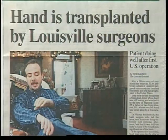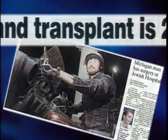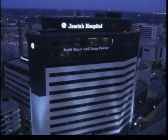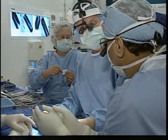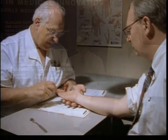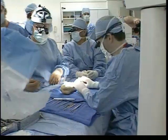Ten years ago, the thought of taking a hand from one person and transplanting it to another seemed like the plot of a science fiction movie. However, the vision of Jewish Hospital, coupled with the groundbreaking research performed at the University of Louisville and the expertise of world-renowned hand surgeons at Kleinert Kutz & Associates Hand Care Center, the world's first successful hand transplant has become a reality.